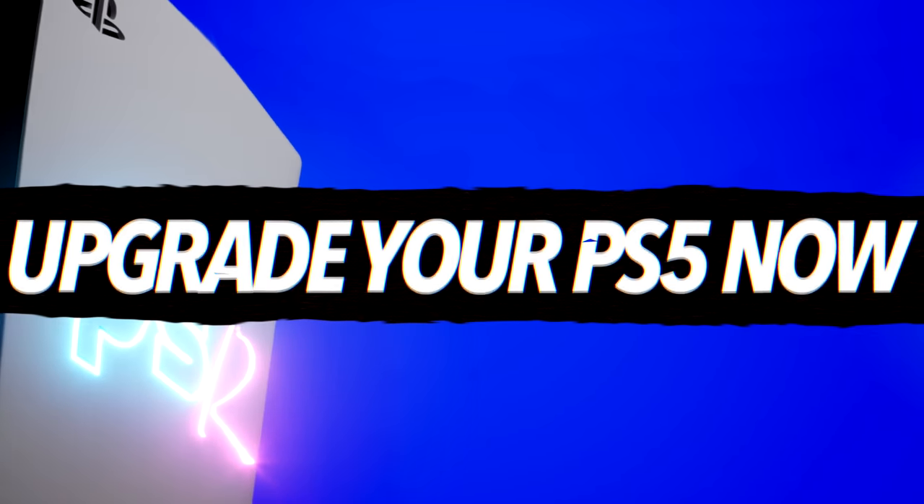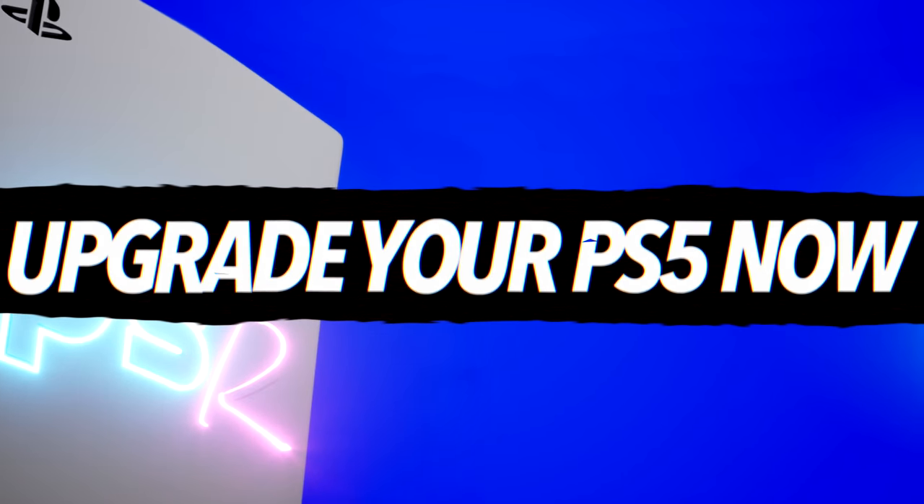So you just got a new PS5. Here's every accessory that you should pick up. We're just going to dive right into this list starting with a new SSD.